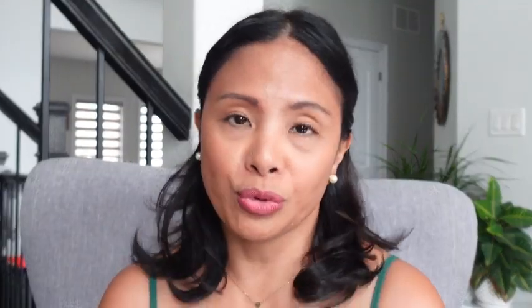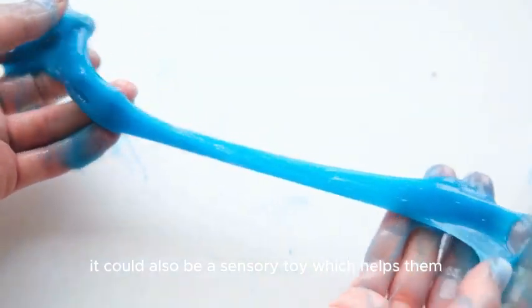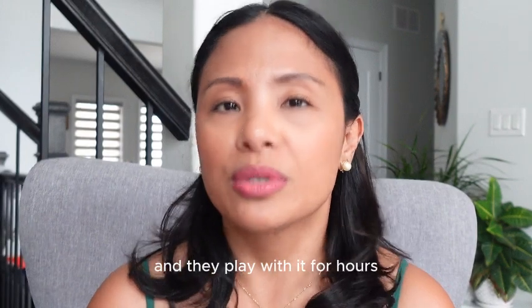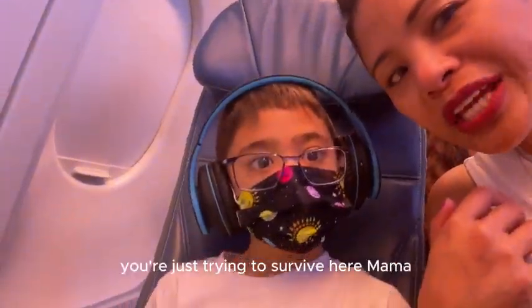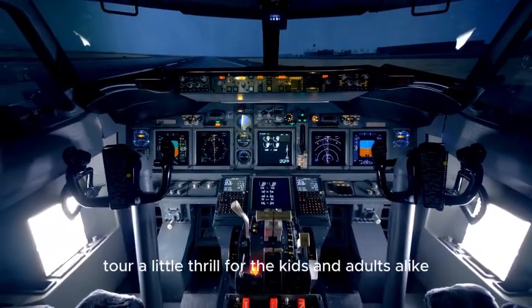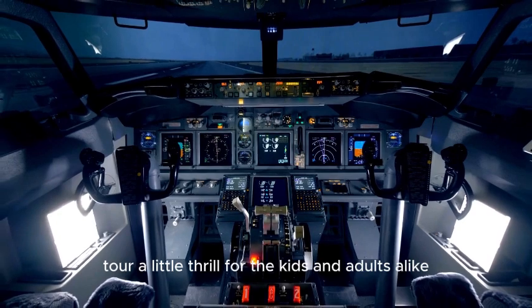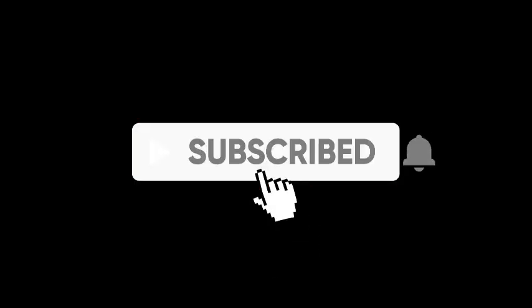For a little treat, I got my kids a toy I said I would never buy — slime. But it's also a sensory toy which helps them, and they play with it for hours. iPad rules? Out the window — you're just trying to survive here, mama. And here's a golden tip: ask for a cockpit tour. A little thrill for kids and adults alike — they'll give it to you before or after the flight if the captain is okay with it.